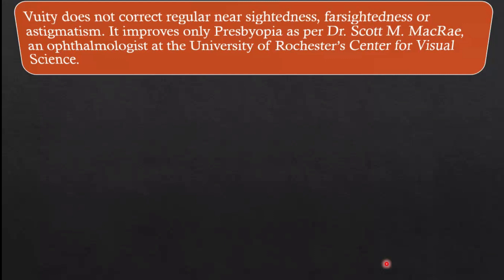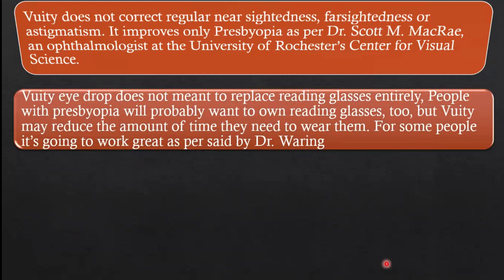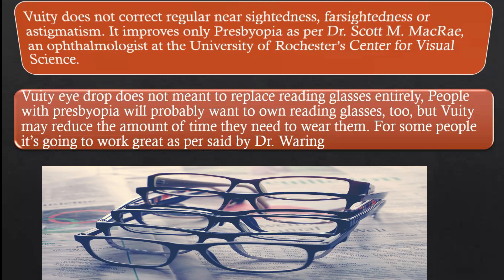Vuity improves only presbyopia, as per Dr. Scott M. Macri, an ophthalmologist at the University of Rochester Center for Visual Science. Vuity eye drops do not mean to replace reading glasses entirely. People with presbyopia will probably still want to own reading glasses, but Vuity may reduce the amount of time they need to wear them. For some people, it's going to work great, as per Dr. Wearing.